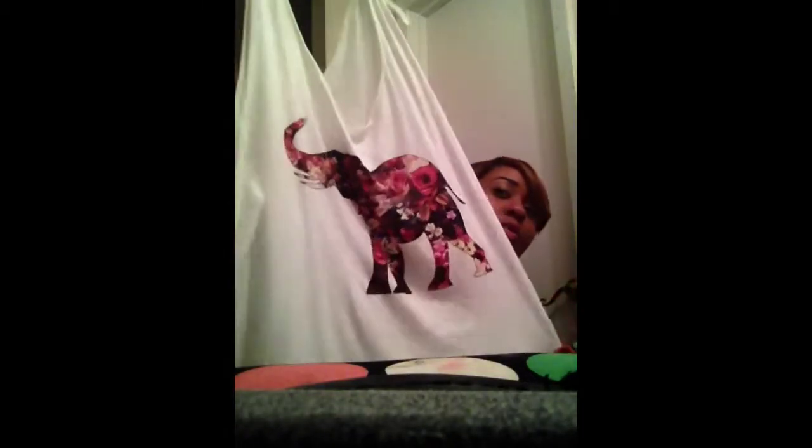Here is a t-shirt — kind of a crop style — with an elephant design and little pink roses on it, plain on the back. This was $10.99 and it was from Shoppers World.